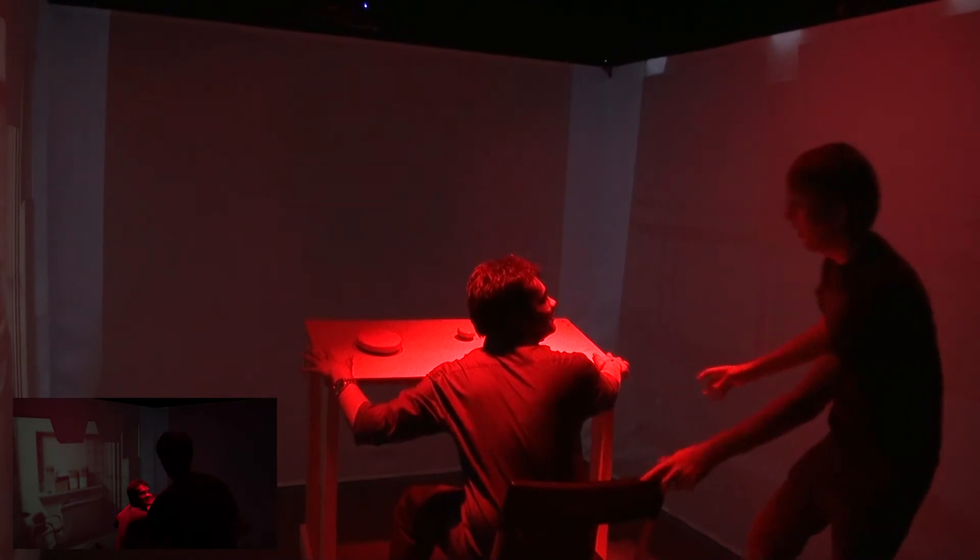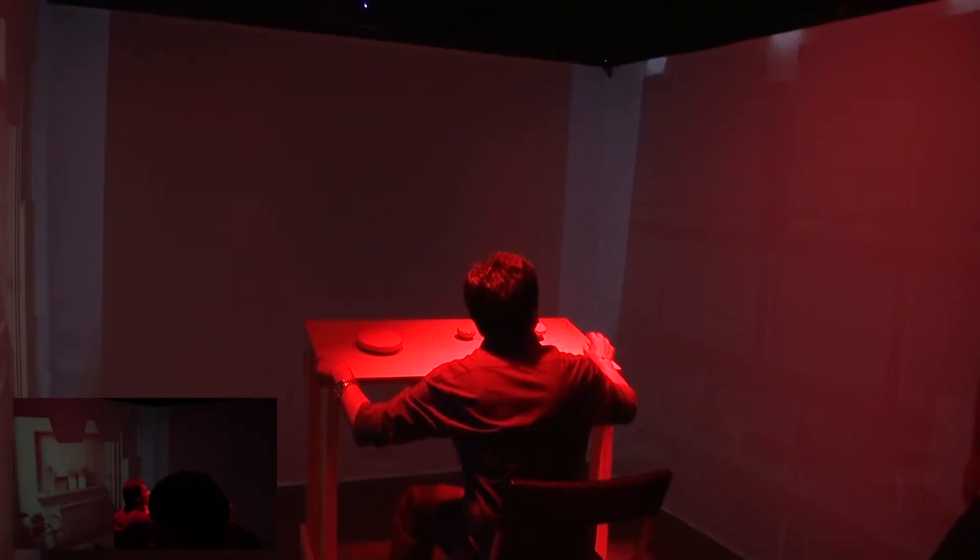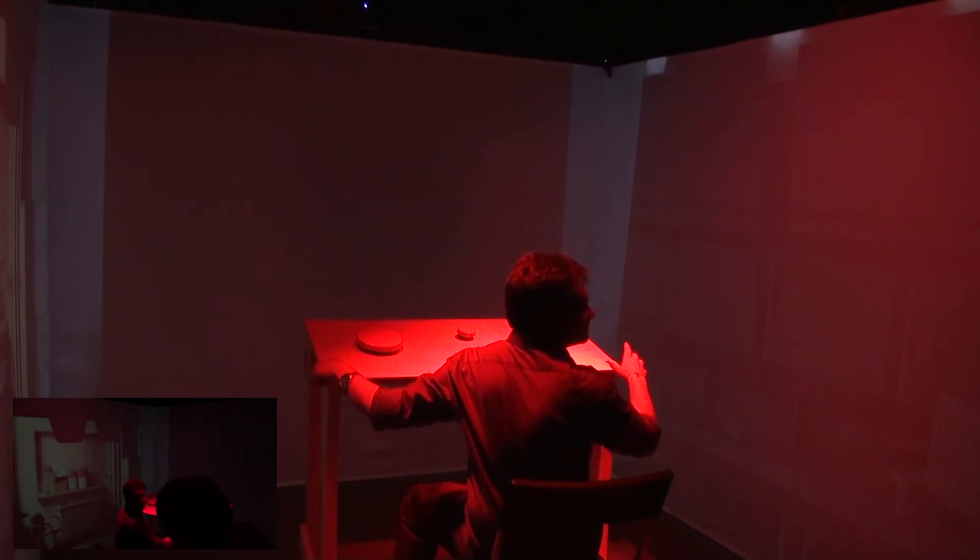Oh my god, we're having an earthquake. I have to — yaaay!